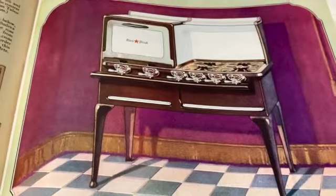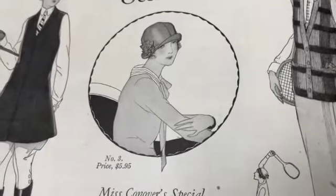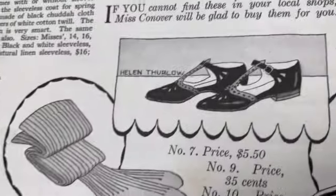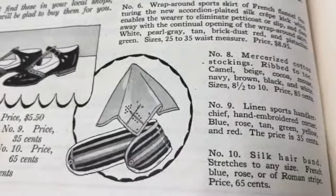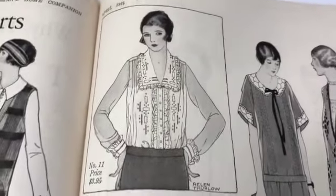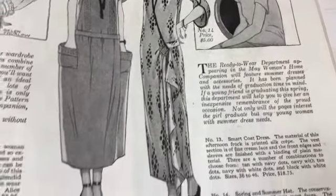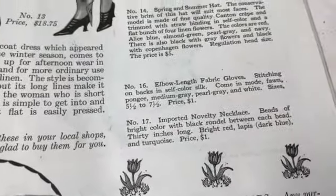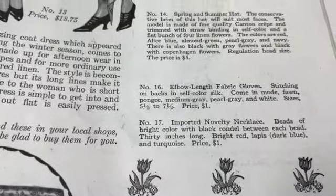Seems a little short but I really think it's stylish. Ready-made clothes for sports and other occasions - oh look, tennis, horseback riding, that's great, all those are darling. Shoes - what does this say? A silk hairband - oh that's very pretty, look at that blouse. Lovely, lovely, lovely. Oh I see - jewelry: 'number 17, imported novelty necklace beads of bright color with black rondelle between each bead, 30 inches long, bright red, lapis and turquoise, price one dollar.'